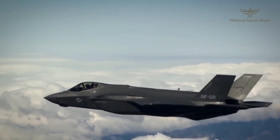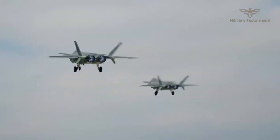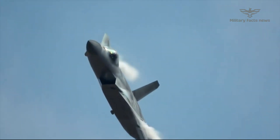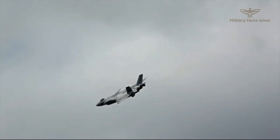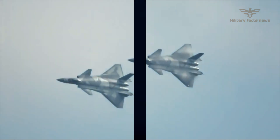It is renowned for its stealth capabilities, which allow it to defy radar detection. The J-20 and F-35 are built to be highly maneuverable, equipped with advanced sensor and weapon systems, and incorporate stealth technology. They are the most advanced military aviation technology, and are some of the best fighter jets available today.